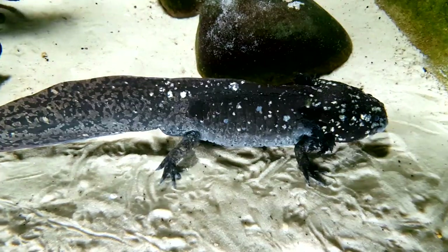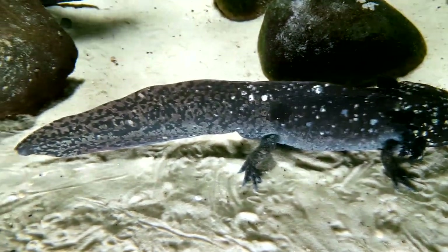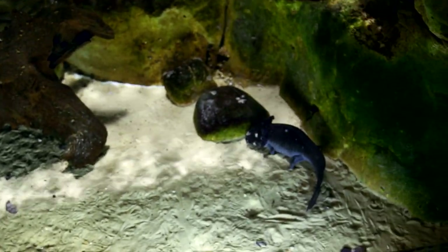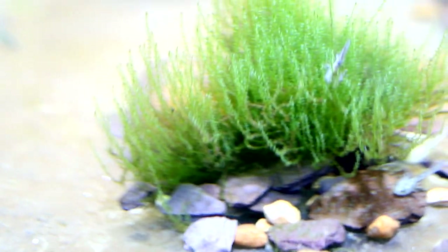The unusual thing about axolotls is they stay in this juvenile state. This is the most fascinating thing about axolotls — it's this ability to regenerate their limbs. Although it is something we see in other types of salamander and other types of amphibians as well, they don't do it quite as well as axolotls. And that's what scientists think is why they stay in this juvenile state.